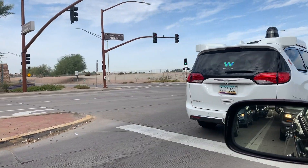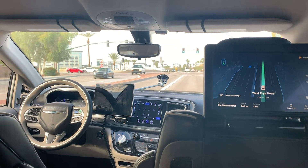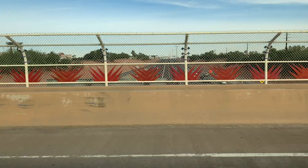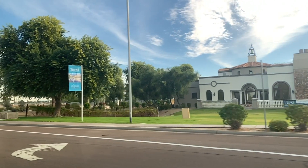We just took a ride in one of Waymo's fully driverless vehicles here in the Metro Phoenix area. We've been testing our driverless vehicles here since 2017 at a small scale, and over the last few months we've been ramping up our operations and have begun to serve early riders. If you're in our early rider program, you can get matched with one of our fully driverless cars when hailing a trip.